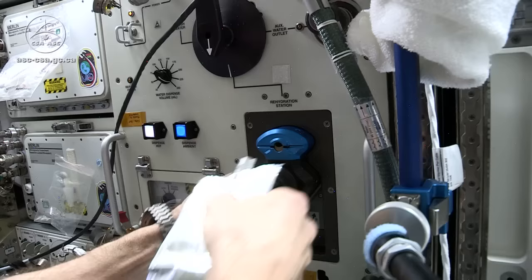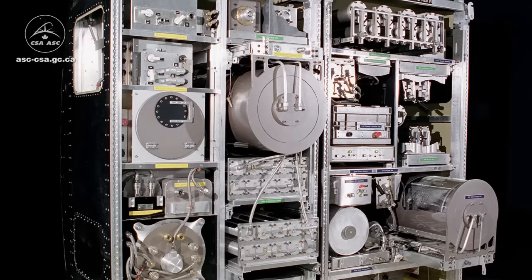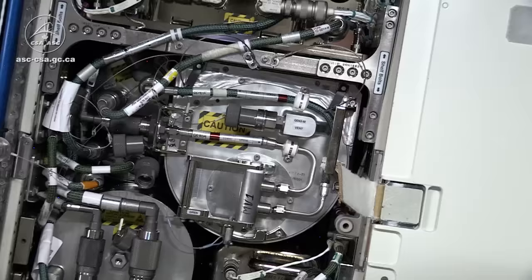But since 2010, we've got a system on board that can purify the water real-time. You don't have to take it out and store it in bags. We have filters and a keg-sized distiller that spins to create artificial gravity and move the wastewater along.